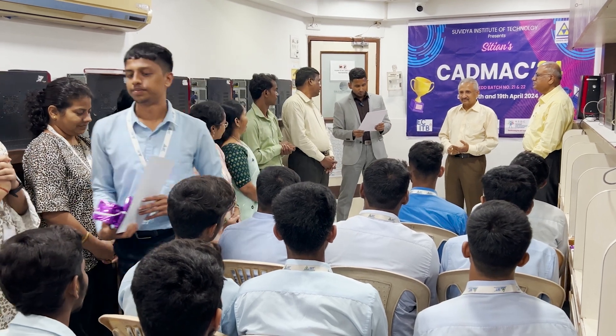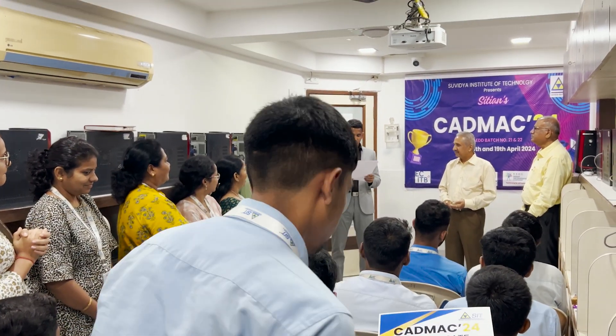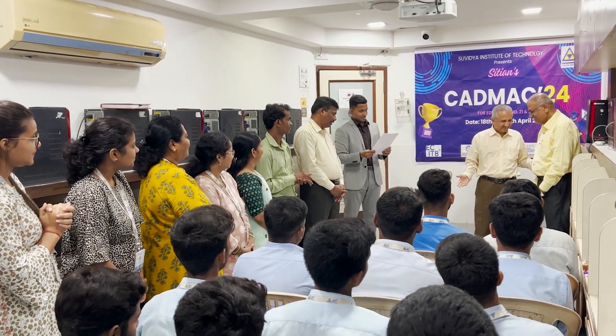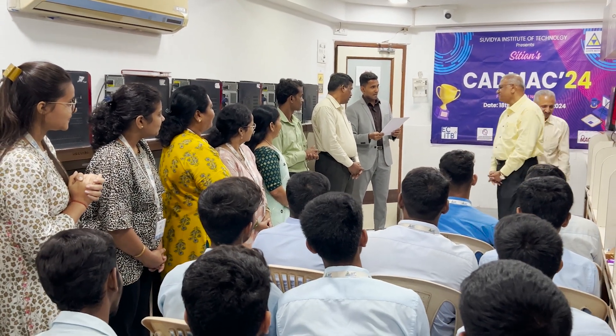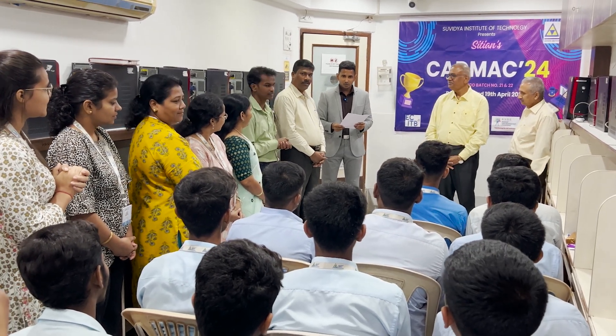And now, the moment we have all been waiting for — the winner of CADMAC24. I request sir to please honor our winner of CADMAC24. It's Mr. Aniruddha Sutar!